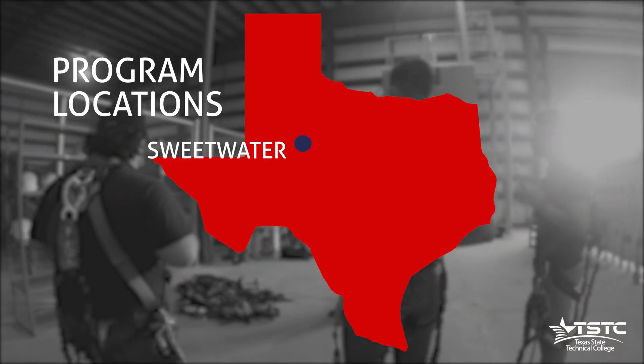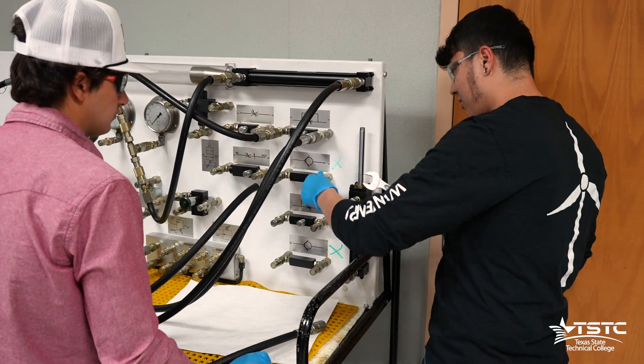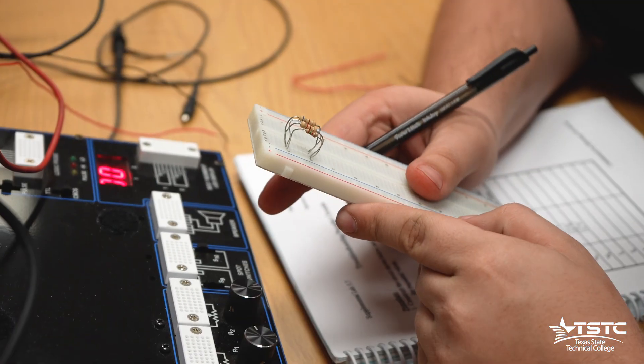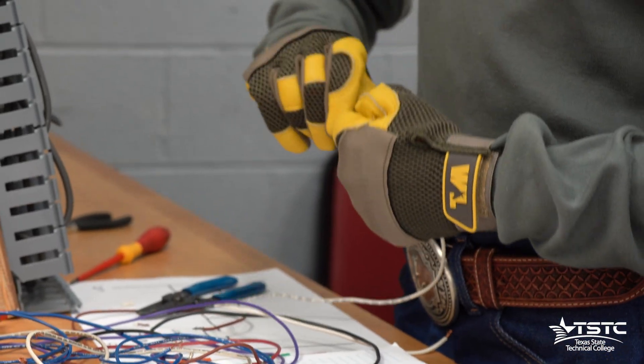Located at TSTC's Sweetwater and Harlingen campuses, our Wind Energy Technology program gives students hands-on training working on these turbines. Through our program you'll be qualified to operate and maintain the systems that make a wind turbine function.